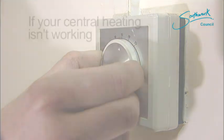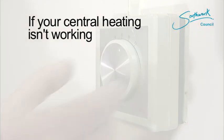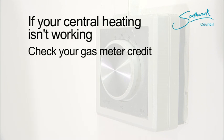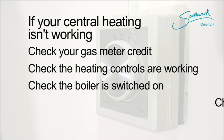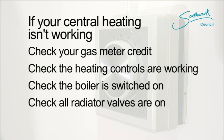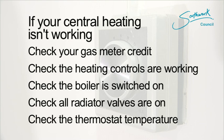Just to recap: if your central heating isn't working, check your gas meter credit, check the heating controls are working, check the boiler is switched on, check all radiator valves are on, and check the thermostat temperature.